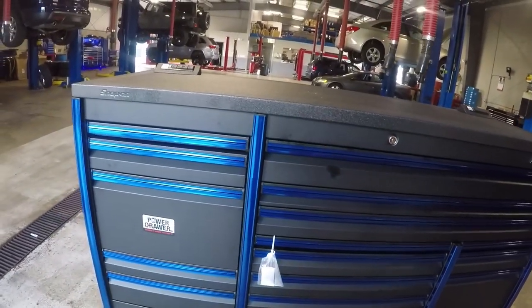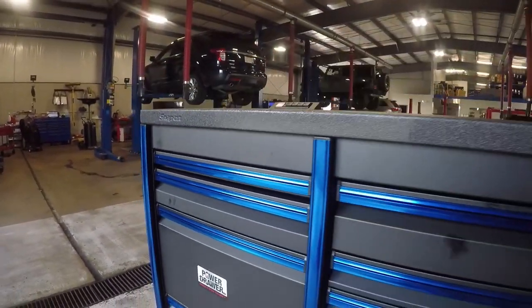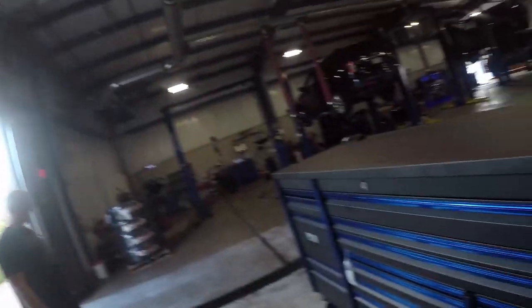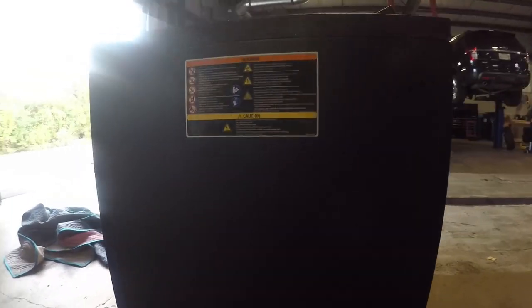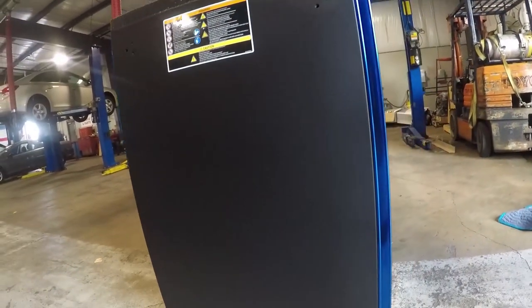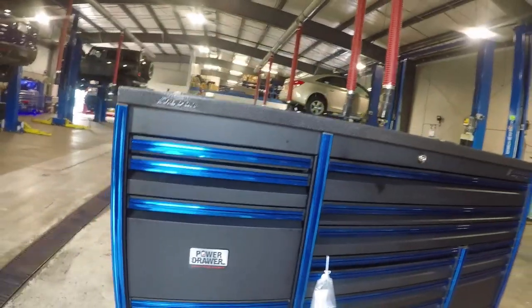New flat black with the brand new blue chrome trim. That's freaking awesome! I'm so excited. And for once in my life, I got a toolbox that is not damaged — not seeing any scratches. A toolbox that is not damaged! Let's see the next part.